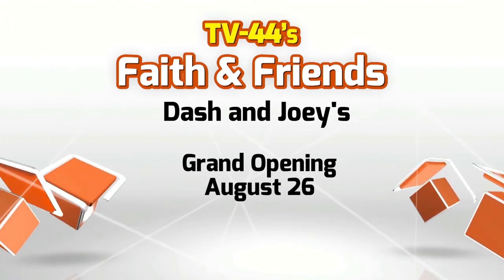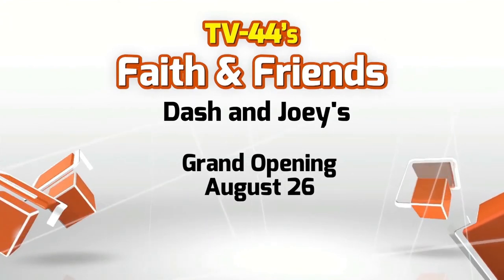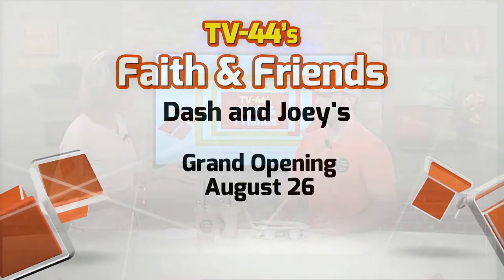They're partnering with Deb's Dogs for the grand opening. 10% of the sales will go to Deb's Dogs. And Chad, you said you're matching that too? Yeah — 10% of my sales that day will go to Deb's Dogs, and then whatever that amount is, I'll write a check myself.